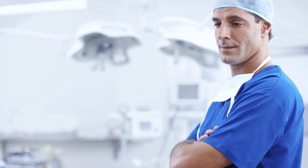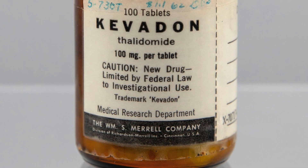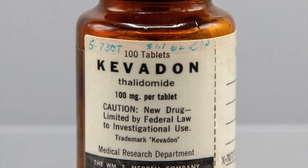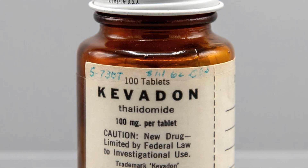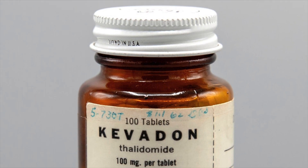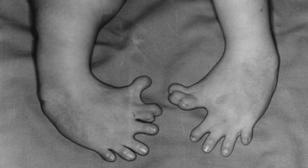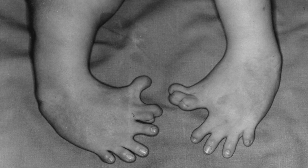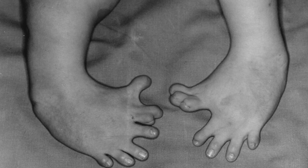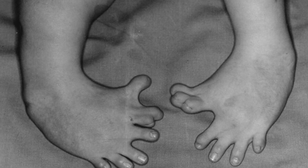An example of where drug development went wrong is thalidomide. In the 1950s, thalidomide was developed as a sleeping pill, before there were agreed standards for testing new medicines. It was then discovered that thalidomide stopped morning sickness during pregnancy. However, thalidomide wasn't safe for the fetus and many babies were born with significant limb deformities. The thalidomide tragedy led to the New Medicines Act in 1968. This is one example of when testing and developing drugs has not worked and has had serious consequences.